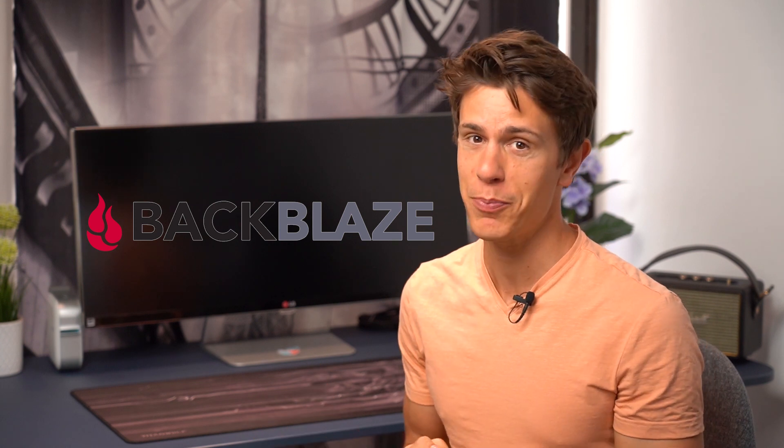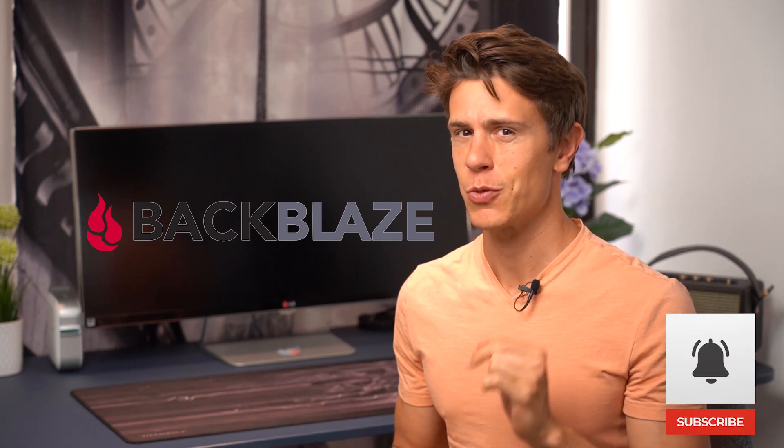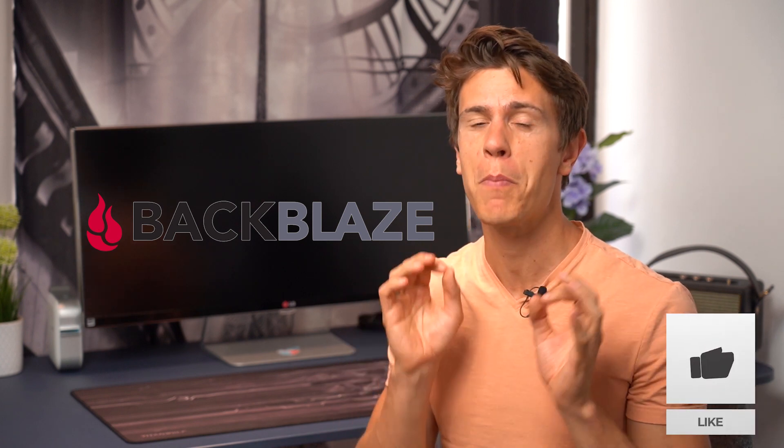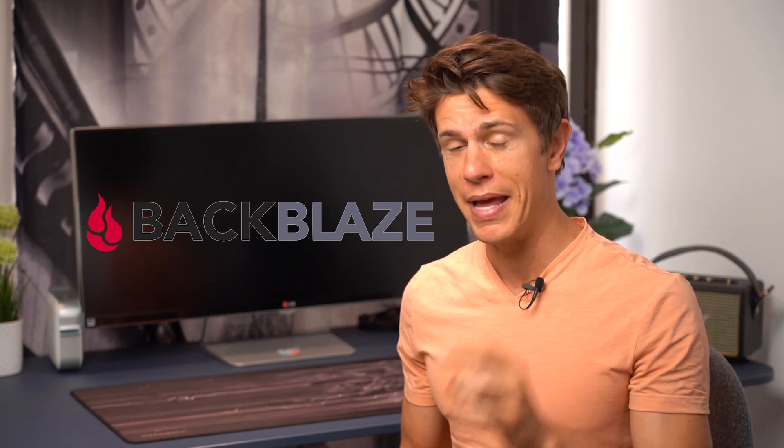Before I get to its pros and cons, I'd like to remind you of that bell icon as well as the thumbs up — two of our main motivators in putting out these videos. So let's talk Backblaze.